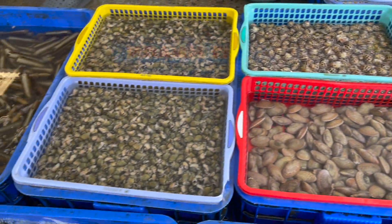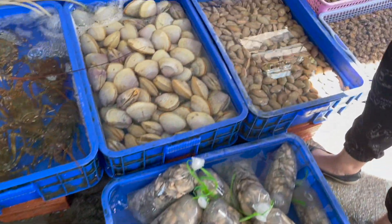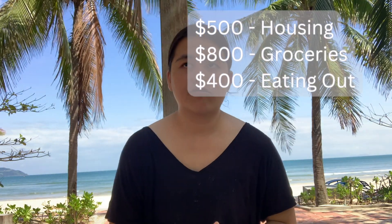Our groceries for the month of October cost a total of $800 USD. The next item is eating out. Since we are still new to Danang, we tend to eat out a lot — we like to try different restaurants, high-end restaurants, and even American food sometimes. My kids miss pizza and hamburgers, so we do go to American places, which tend to be a little more expensive. For this month we spent $400 on eating out.